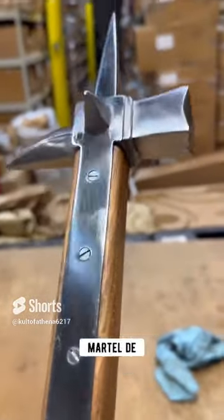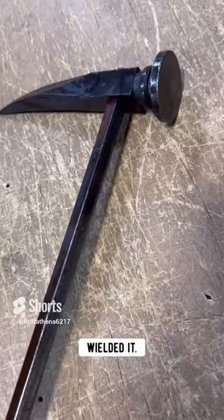This warhammer would have been called the Martel de Fer — the Hammer of Iron — by the medieval warrior who wielded it.